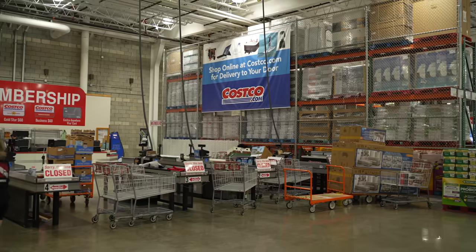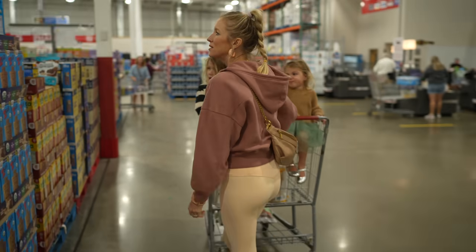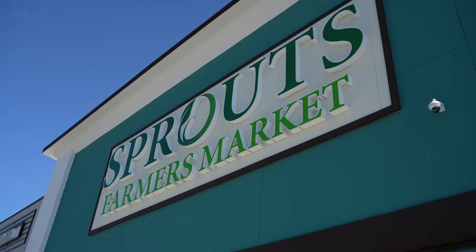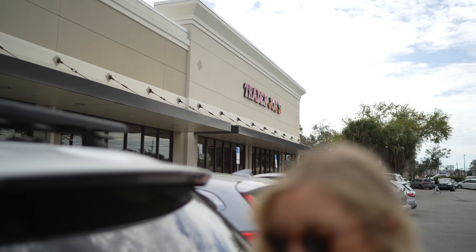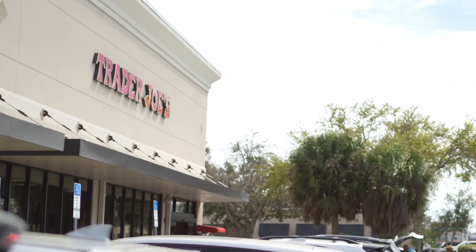Good morning! Erin here at Eat Move Rest, and today we are going to take you guys on another food haul. If you haven't already, definitely check out our Costco food haul, and recently a Sprouts went in pretty close to where we're at so we did a food haul there as well. We've had a lot of requests for Trader Joe's, which is the store that kind of set the foundation for Dusty and I when we first went plant-based.